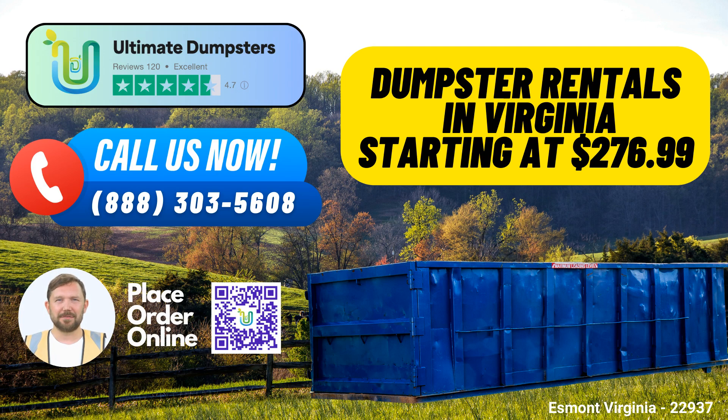Flexible and Affordable Pricing: At Ultimate Dumpsters, we understand the importance of cost efficiency. Our flexible and affordable pricing ensures that you get the right solution without breaking the bank. We provide free quotes and estimates for every job and customer, and this transparency helps you plan your budget effectively.